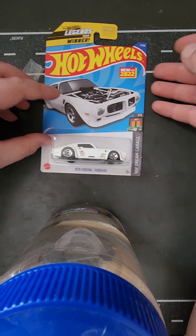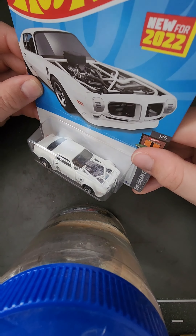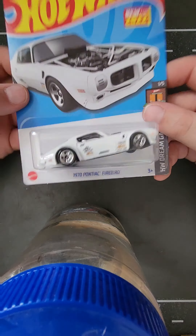Number 2 is the 1970 Pontiac Firebird Legend Store car. I love Hot Wheels with exposed engines, and this one looks like it's right off a drag strip. This thing is awesome.